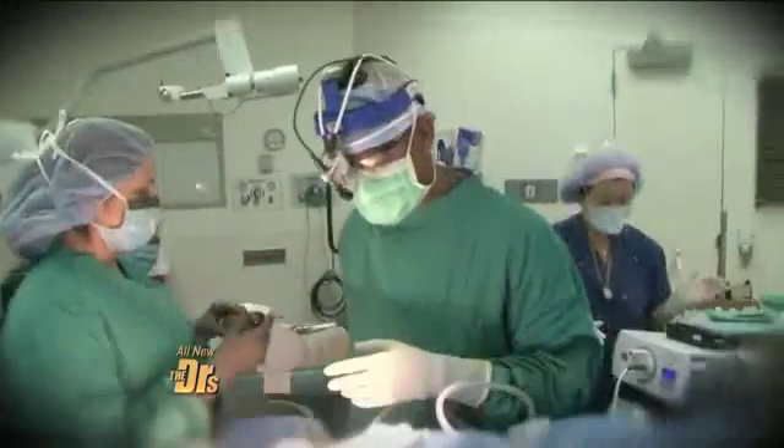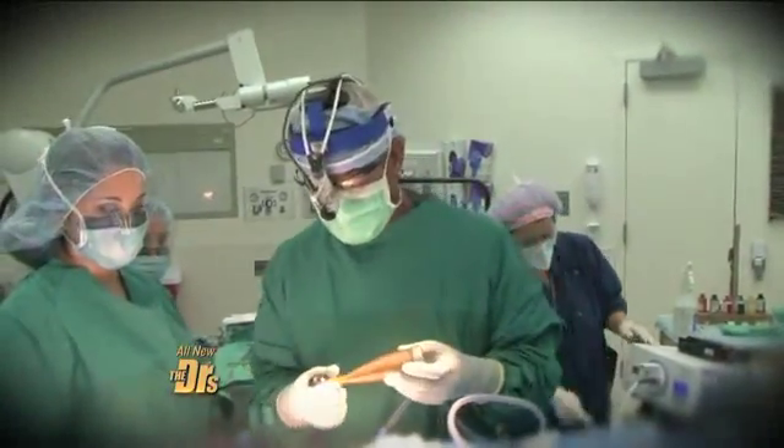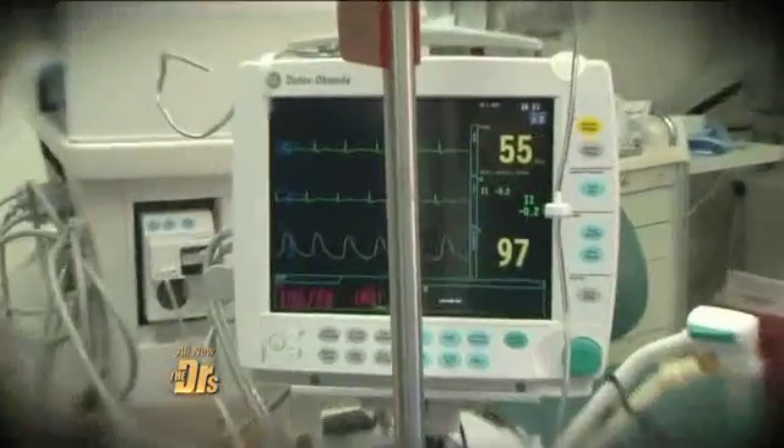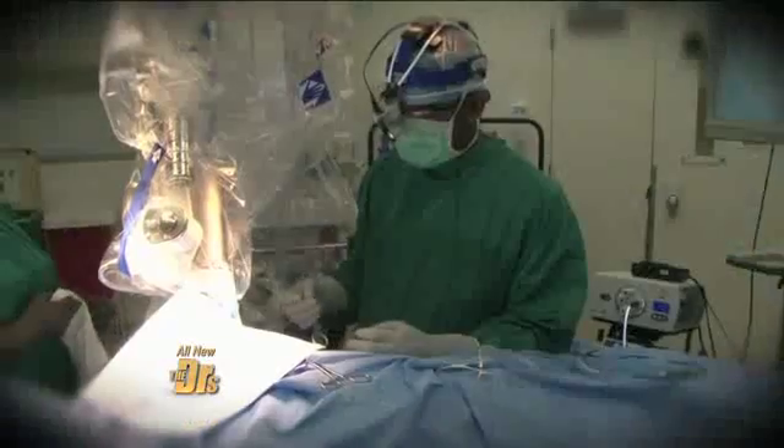This is a tumor coming out, surrounded by fat and breast tissue. The next step is selecting the applicator that best fits the cavity. This device shapes the breast tissue around the radiation source. The interbeam is then positioned within the center of the lumpectomy cavity to ensure radiation delivery is equal in all directions.